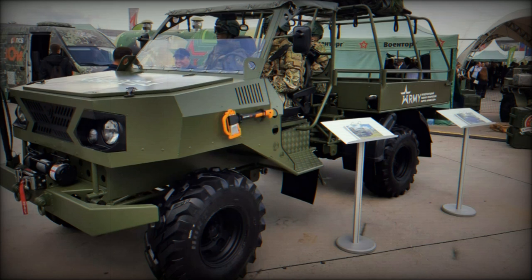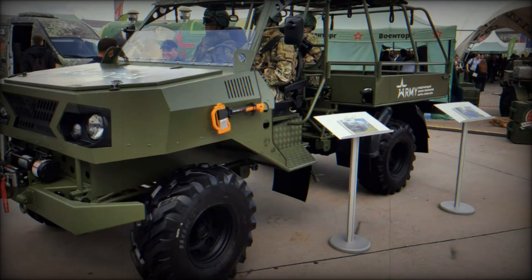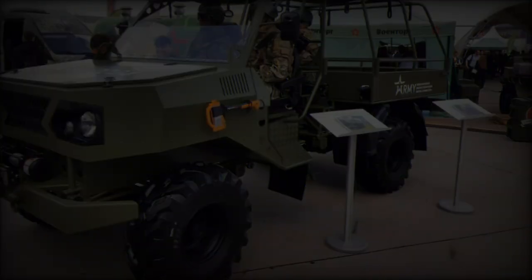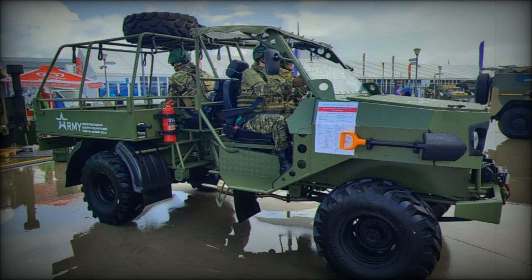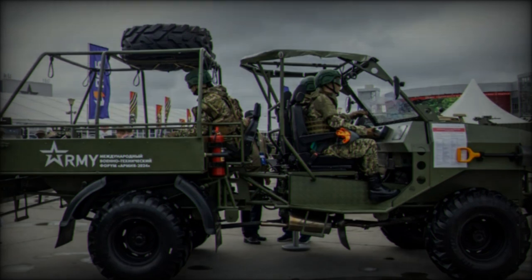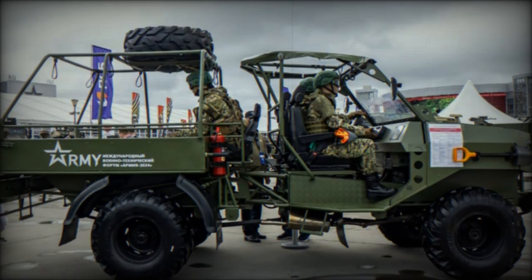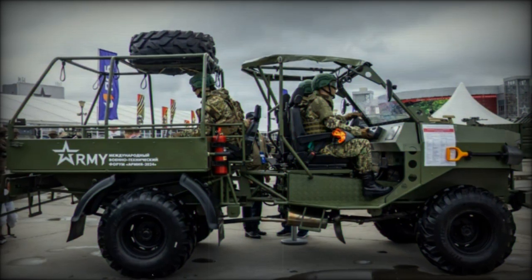At the Army 2024 forum, the Russian company All-Terrain Vehicles Plaston introduced a new tactical wheeled transporter, the Plaston TT. Designed to transport cargo, wounded personnel, and other essential supplies, the Plaston TT marks Russia's attempt to address the growing demand for specialized battlefield vehicles, with an eye on replacing or competing with foreign models like China's Desert Cross All-Terrain Vehicles.